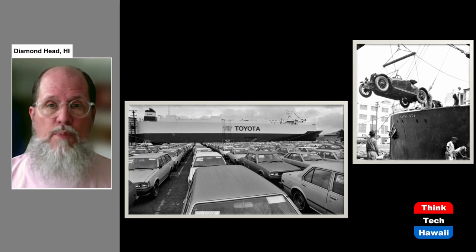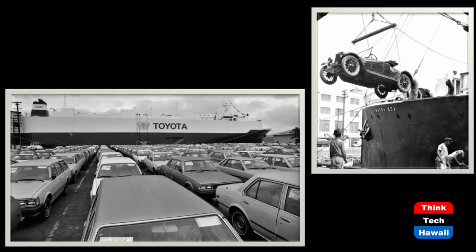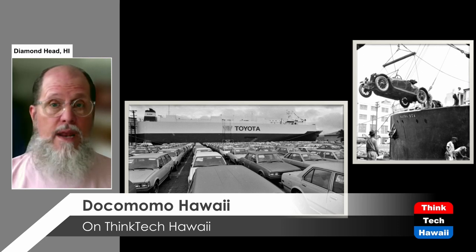Cars have to be shipped here, meaning they are using energy even to be put on ships and brought here. In the picture on the right, one car is being unloaded from a ship in 1922 in Honolulu Harbor. In the picture on the bottom from the 1980s, this is what we have now: immense ships bringing hundreds of cars each time they arrive. Cars no longer have to be unloaded individually — they drive on and they drive off — but this is still a huge aspect of our existence and we have to accommodate all these new cars.